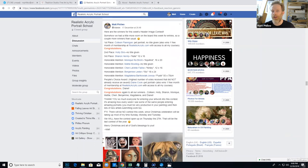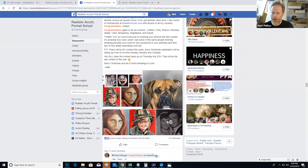Congratulations again to everyone — fantastic job on all of your portraits.